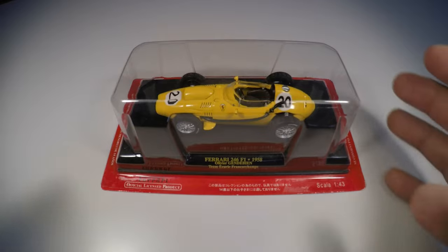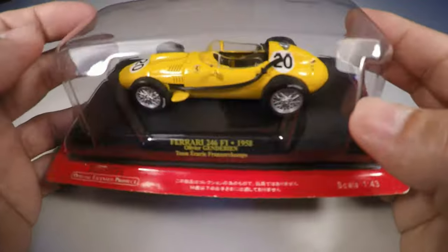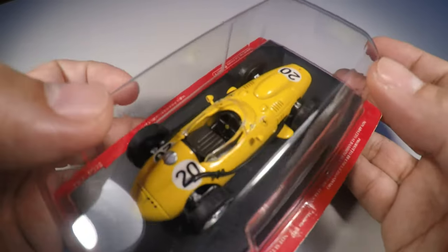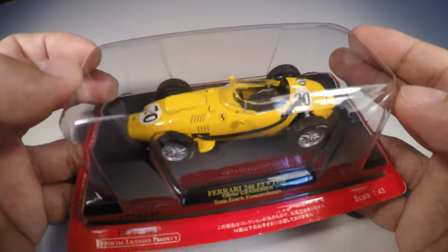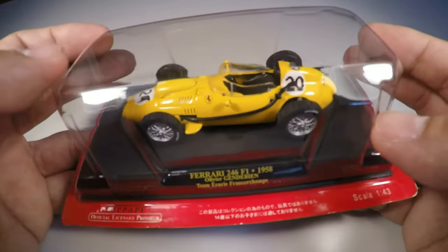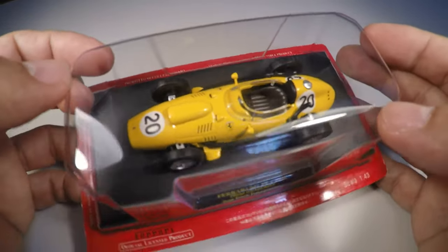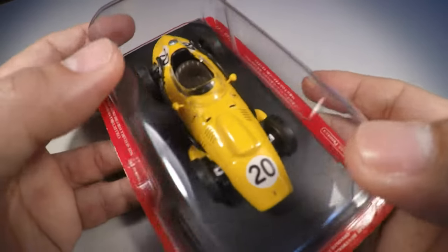Back to the miniature: it doesn't come in the traditional Ferrari red color. It was a satellite team that obtained a car from the factory, and had Enzo Ferrari's permission to paint it in the national colors — yellow — since the Écurie Francorchamps was a Belgian team, and they even brought in a Belgian driver to race for the team.